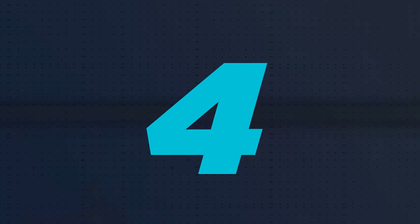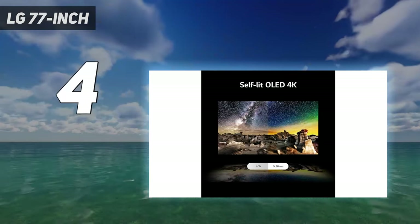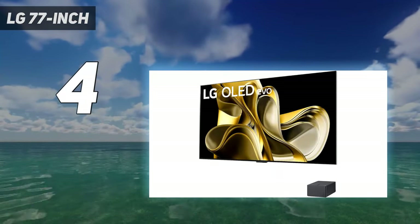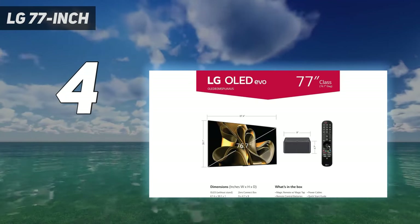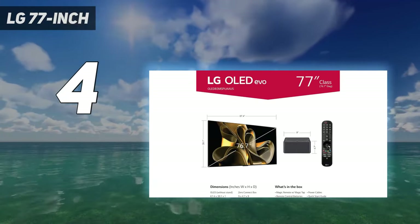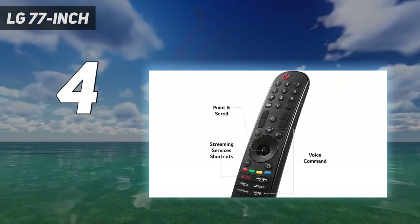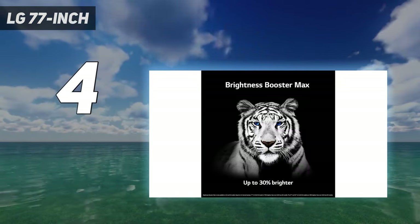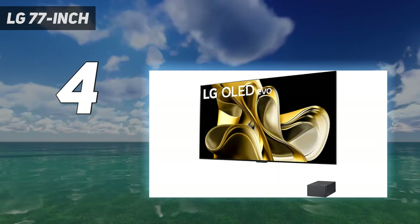Coming in at number 4: LG 77-inch. The LG M3 wireless OLED has arrived to solve a problem that a lot of home theaters struggle with — having too many wires to run. When it comes to power cables, we'll always be reliant on a lead-in power brick, at least for the foreseeable future, but as far as AV connections go — HDMI and digital optical — this is where TVs like the LG M3 are starting to change the game.